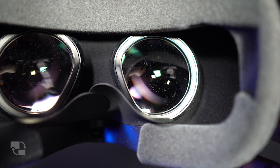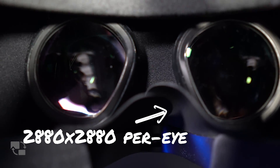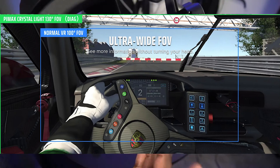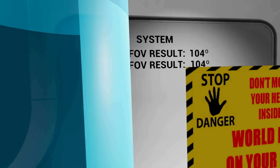Here are the raw specs. This is where Pimax really flexes harder than the competition in the same price range. For resolution, we're talking 2880 per eye — a massive jump in clarity over other headsets in this price range. We're also talking about a QLED display with mini LED included for local dimming. The refresh rate is 90Hz native and 120Hz in experimental mode. For field of view, we're talking 125 degrees horizontal and up to 140 degrees diagonal. I personally measured 104 degrees horizontal and vertical.